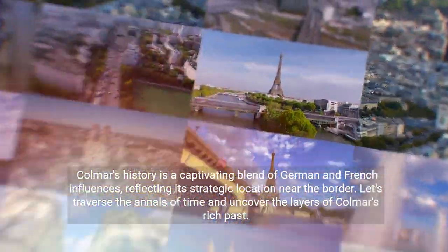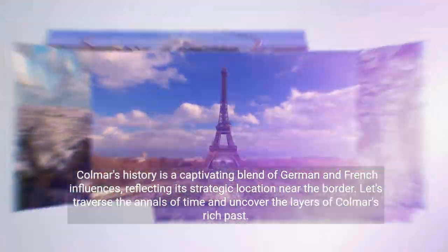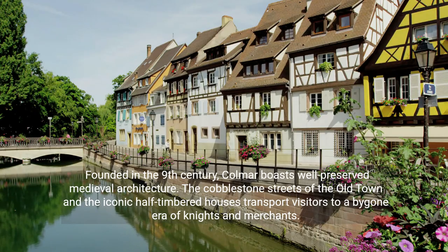Colmar's history is a captivating blend of German and French influences, reflecting its strategic location near the border. Let's traverse the annals of time and uncover the layers of Colmar's rich past. Founded in the 9th century, Colmar boasts well-preserved medieval architecture. The cobblestone streets of the old town and the iconic half-timbered houses transport visitors to a bygone era of knights and merchants.